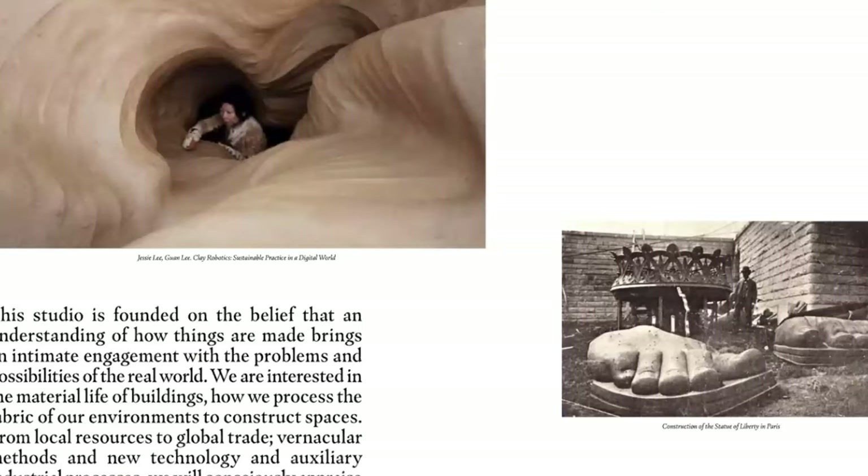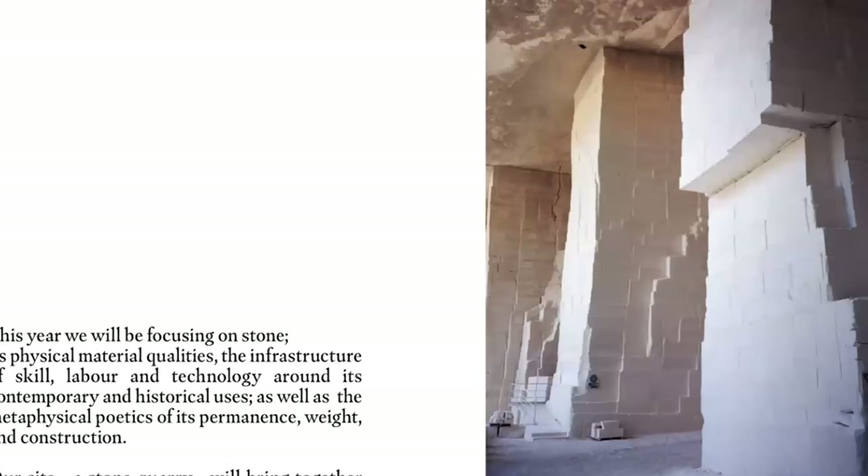As a practice, we're interested in how things are made and what that means in terms of our society, visually. The studio was founded on this belief that an understanding of how things are made brings an intimate engagement with the problems and possibilities of the real world. We're interested in the material life of buildings, how we process the fabric of our environments, local resources, global trade, vernacular methods, new technology. But we've tried to really focus on stone.